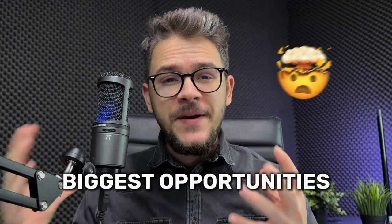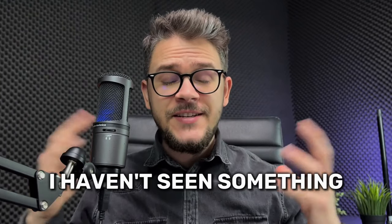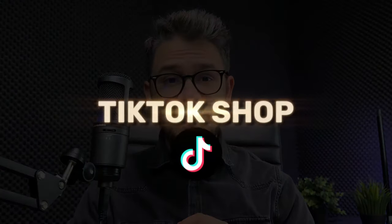I want to talk to you about one of the biggest opportunities in e-commerce right now. To be honest, I haven't seen something this revolutionary since Instagram influencers came up, and that is TikTok Shop.